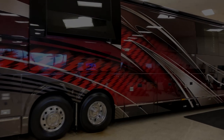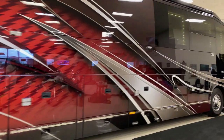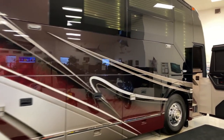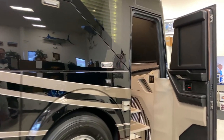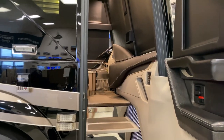Hello from Liberty Coach of Florida here in Stuart. We're going to take a walk through on a 2019 Liberty H345 triple slide. This is coach number 880A that is on our website. The coach has approximately 18,000 miles on it.